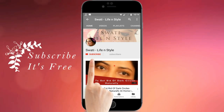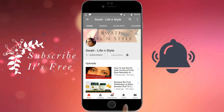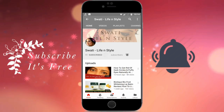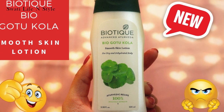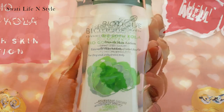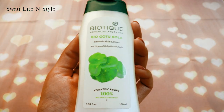Hi guys, do subscribe and press the bell icon to never miss any updates of new videos from Swati Life & Stang. Hi everyone, welcome back to my channel. Today I'm going to review Biotic Bio Go To Cola Smooth Skin Lotion. This is a newly launched product and I'm using it from a few days ago. Let's get started.